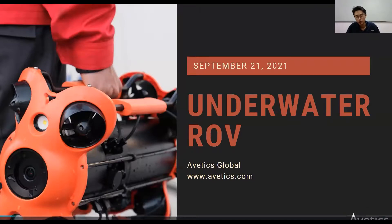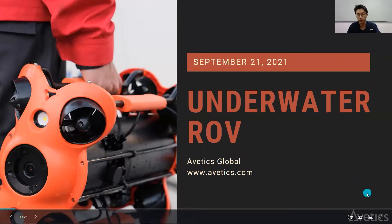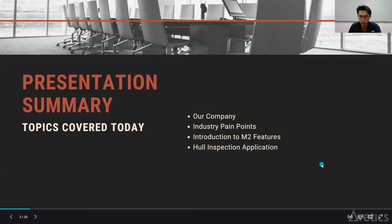Good evening, welcome to the sharing session on the underwater ROV. My name is Wei Liang and I'm from Ethics Global. I'll be bringing you through some of the key features of the ROV today.